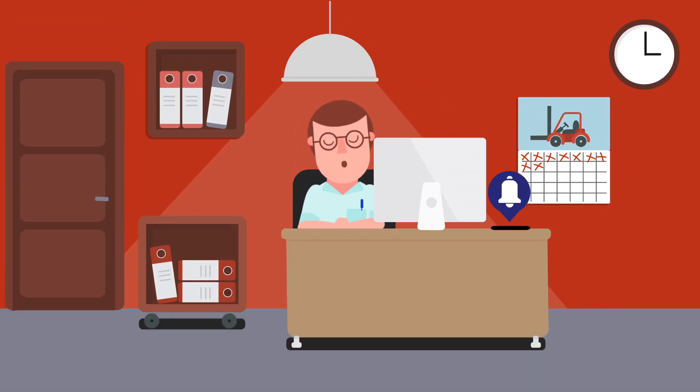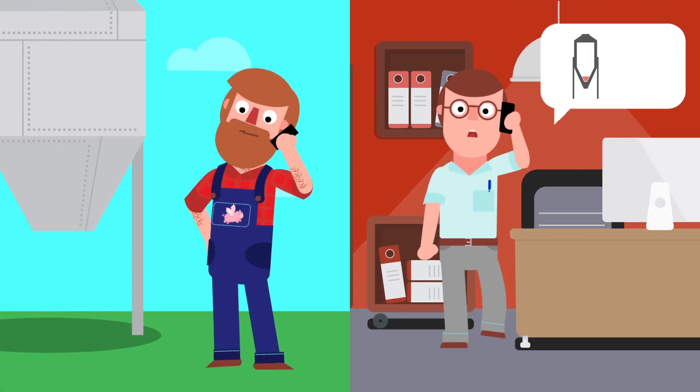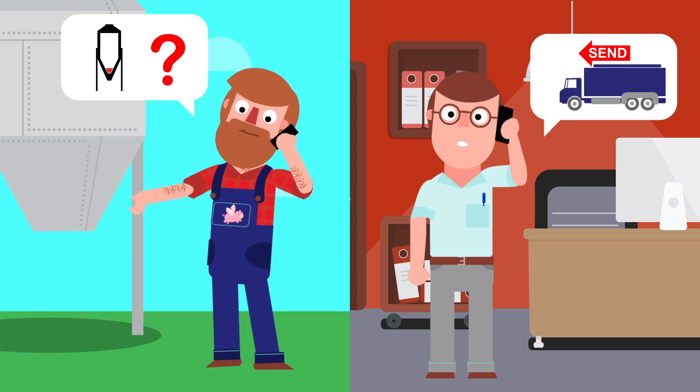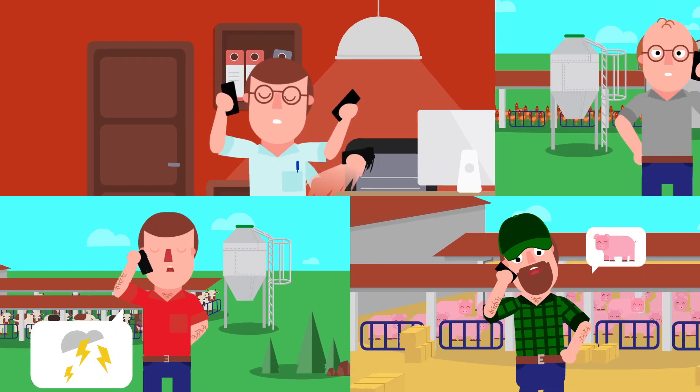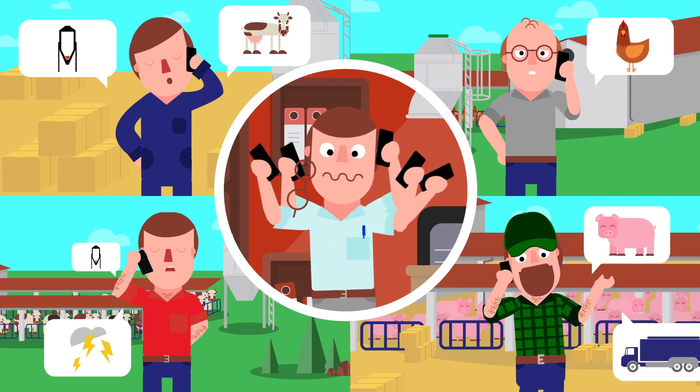From time to time, the feed supplier calls his customers in advance to avoid urgent orders. But this is a very time-consuming task that must be done at the same time as dealing with other urgent calls.